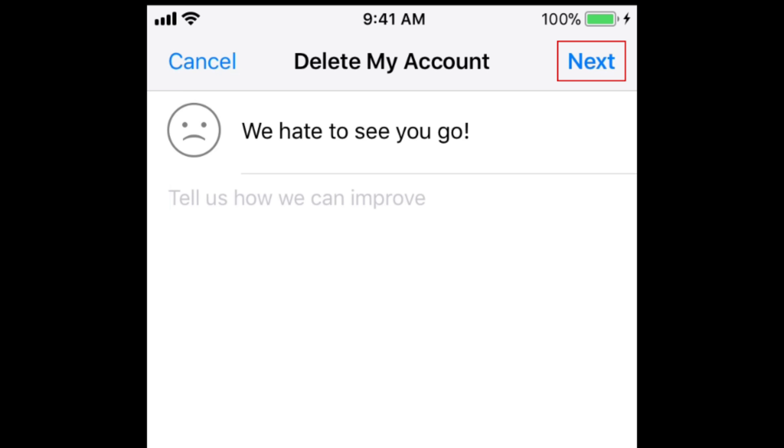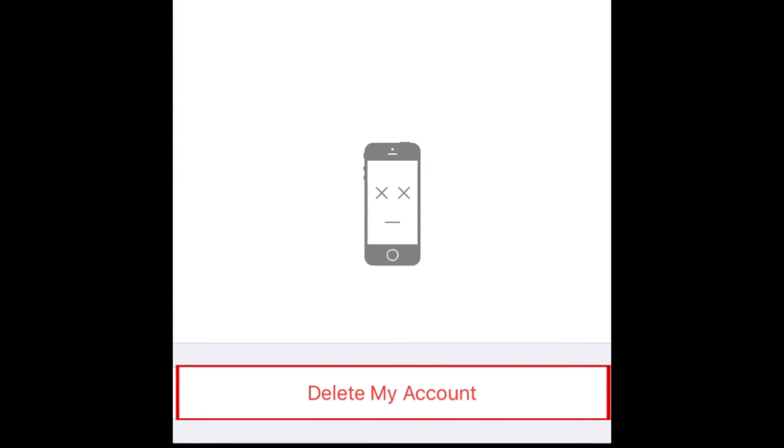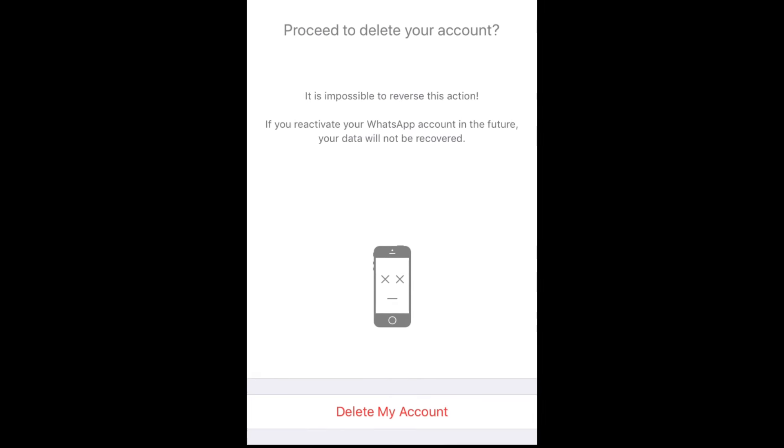Tap Next. Finally, tap Delete My Account at the bottom to confirm. This will take you back to the WhatsApp Start page.